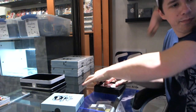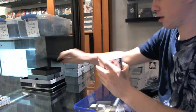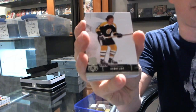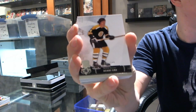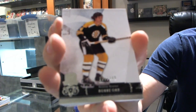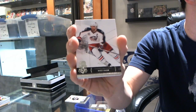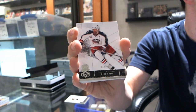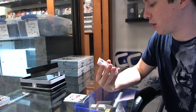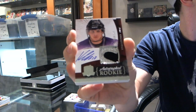I see more gold. It looks like it's a rookie. Base card number 249, Bobby Orr. Wow, why is that camera so foggy? Base card number 249, Rick Nash. Got a two-color rookie patch auto, number 68 out of 249, Kyle Clifford.